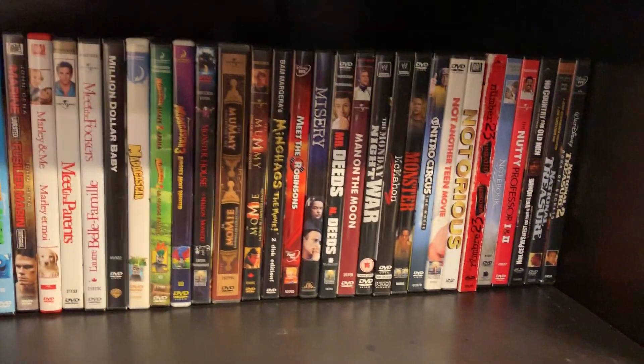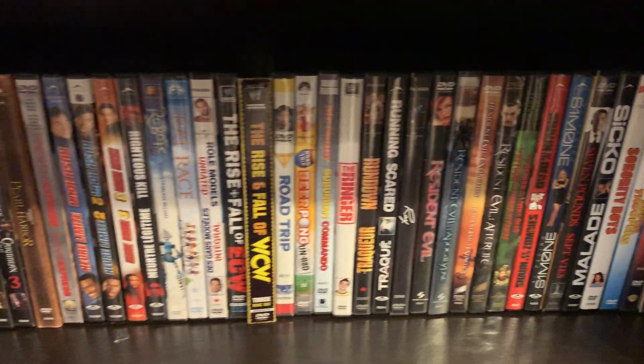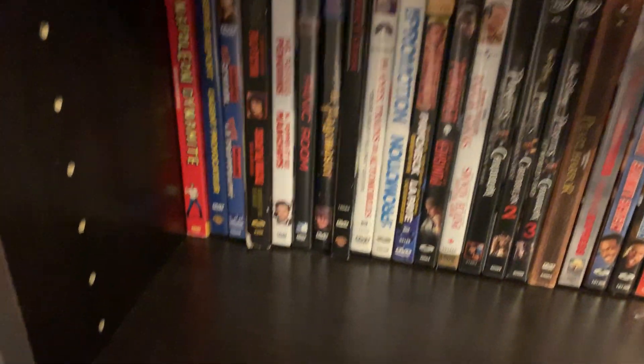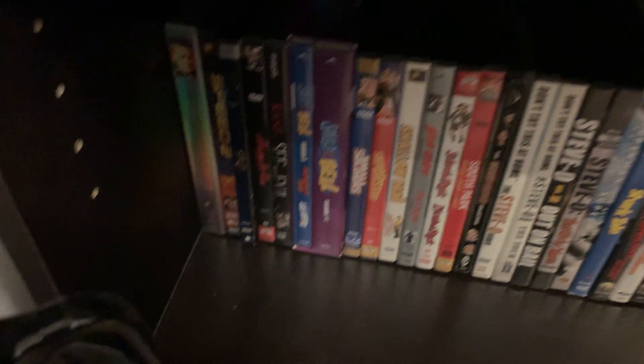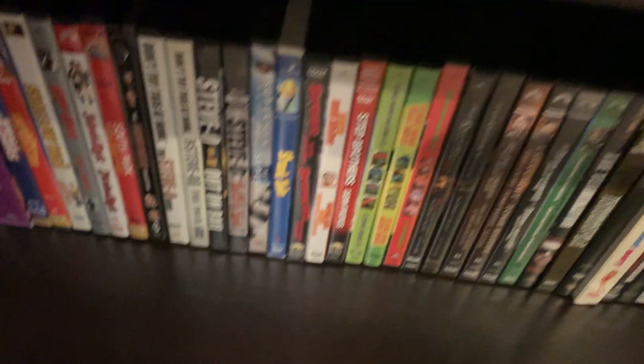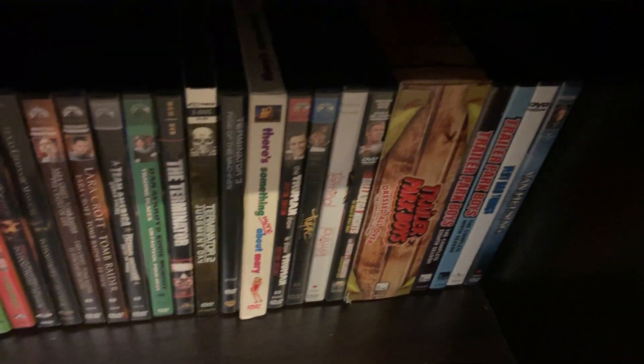I tend to buy movies that I want to rewatch, not just for the sake of it. I've had to actually get rid of some movies — on DVD, not even trade them in, just straight up recycle them. Love my Jackass. I have lots of Jackass movies, hidden stuff you're not going to find.